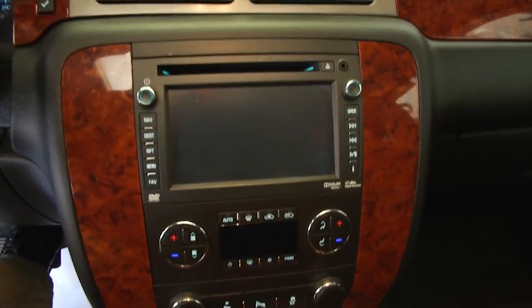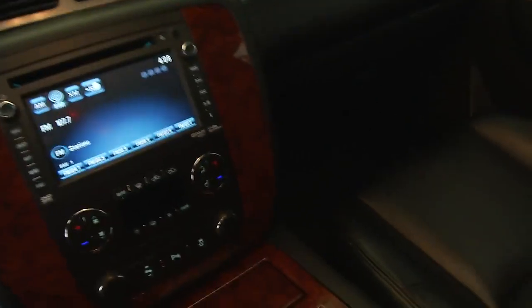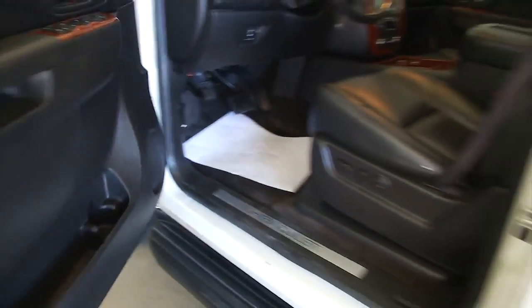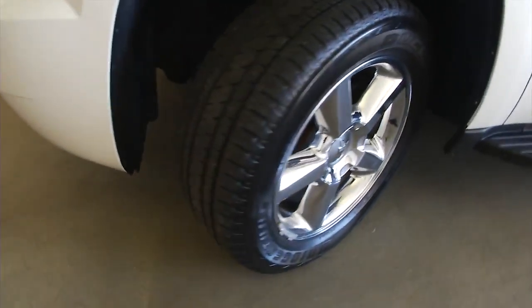Cruise control, audio controls, Bluetooth control, touchscreen, CD player, dual zone heat controls, rear camera, OnStar. This vehicle really has everything you could want.